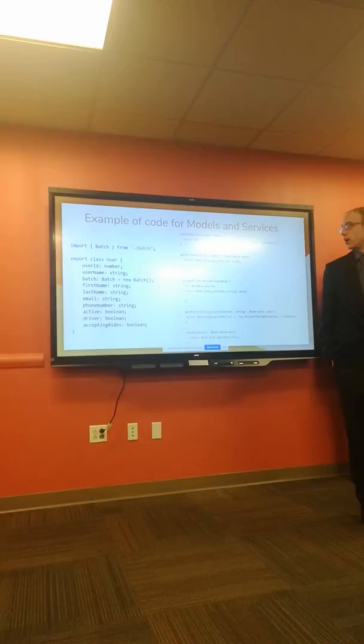Here is an example of the User model, constructed to match the user on the backend. This is an example of the User Service — some of the functions included: update user information, change whether or not the driver is accepting riders, and get riders for a certain location.